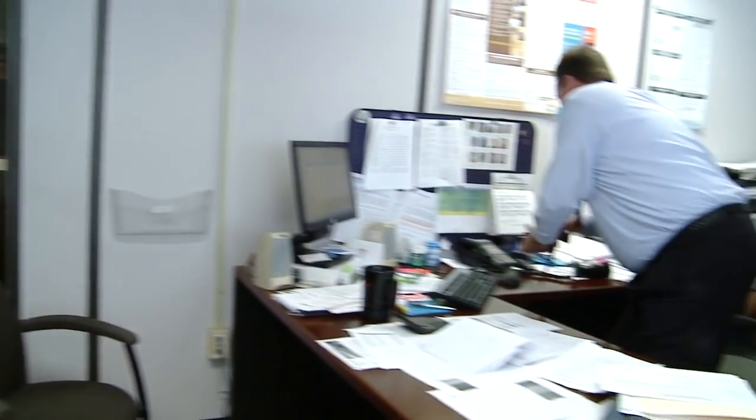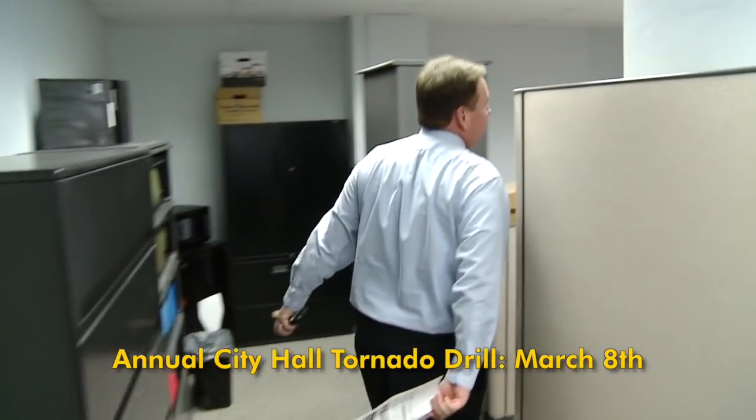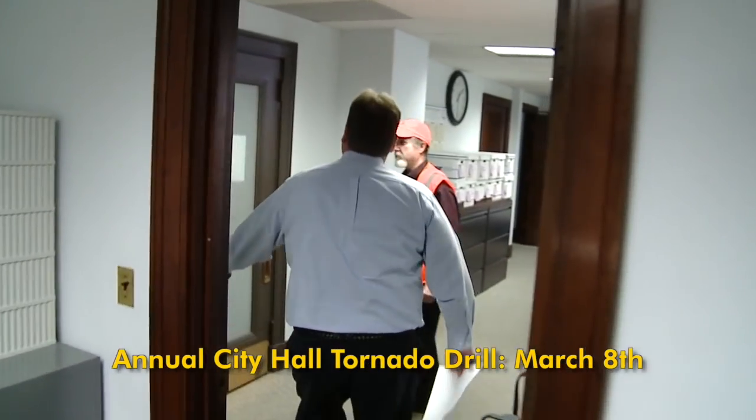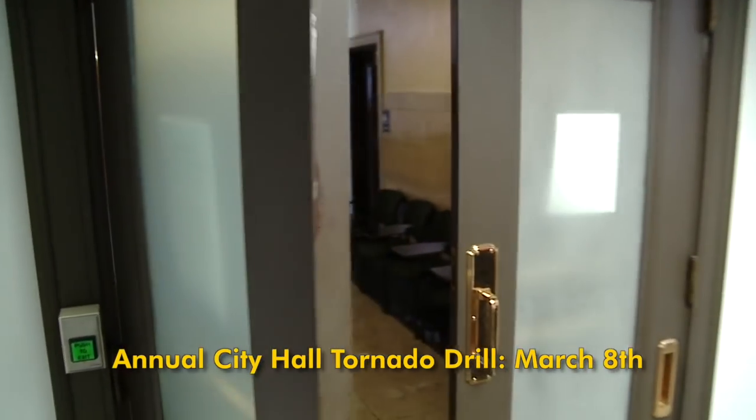Get all your personal belongings and come out to the stairwell. Speaking of spring weather, it is time for the annual city tornado drill. Each year, the city safety team coordinates the drill to ensure employees and any residents inside City Hall would be safe in the case of a real tornado.